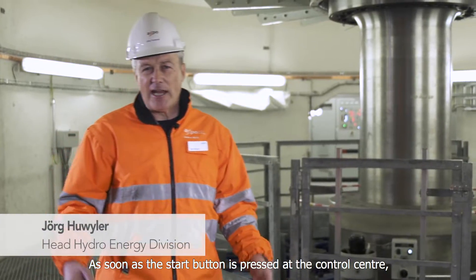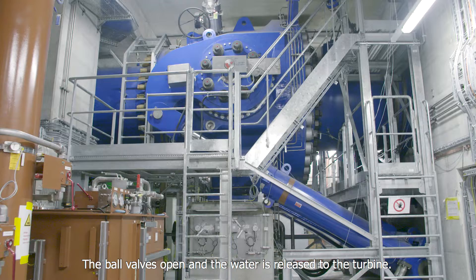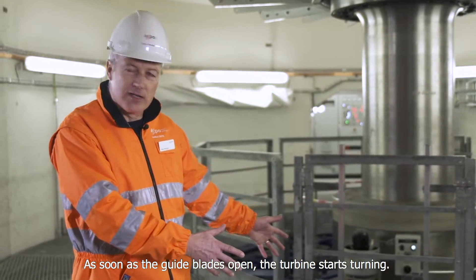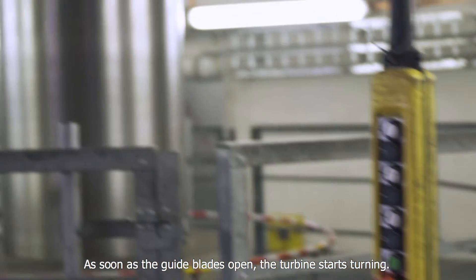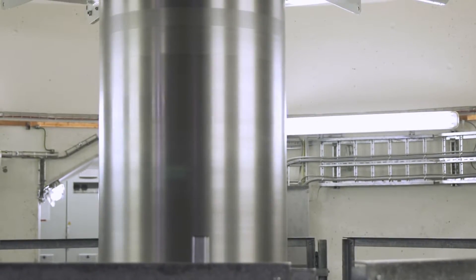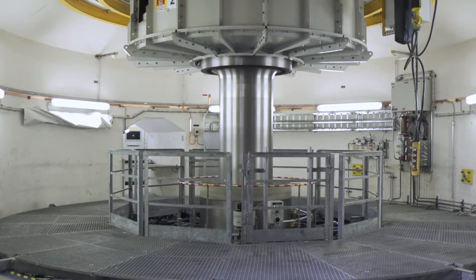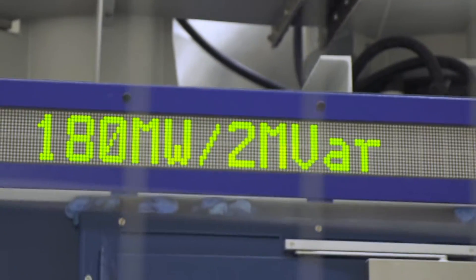As soon as the start button is pressed, all the auxiliary systems are running. Then we open the inlet valve, water reaches the turbine, and as soon as the engines start, the turbine begins to turn. The turbine rotates faster and faster until it reaches approximately 470 rotations per minute. At this speed, it is synchronised with the grid and delivers the power.